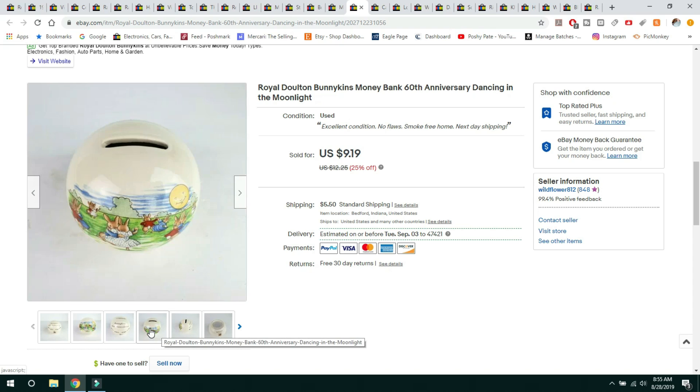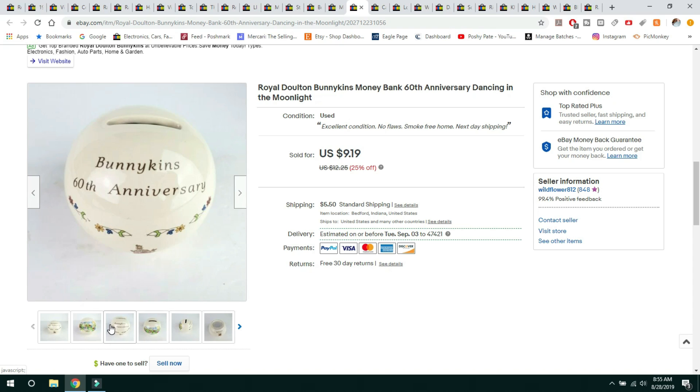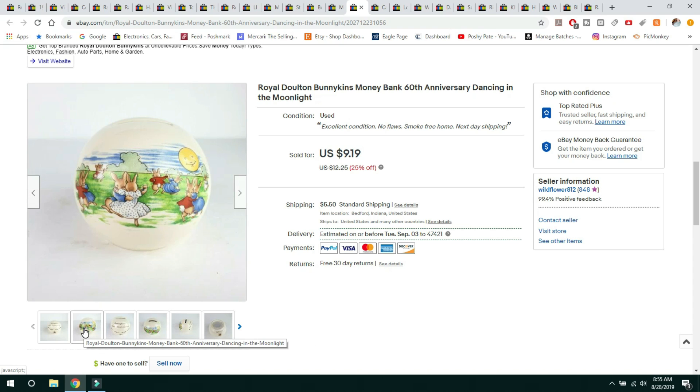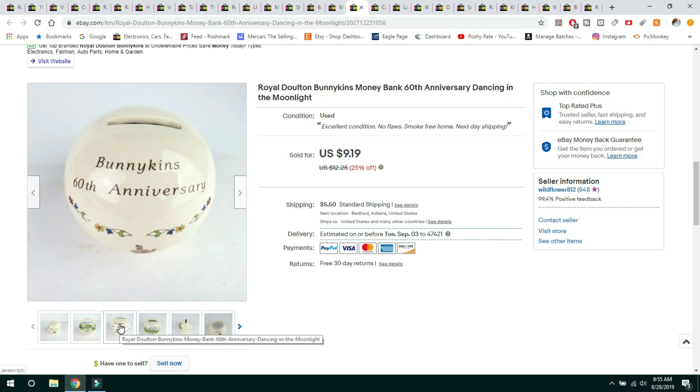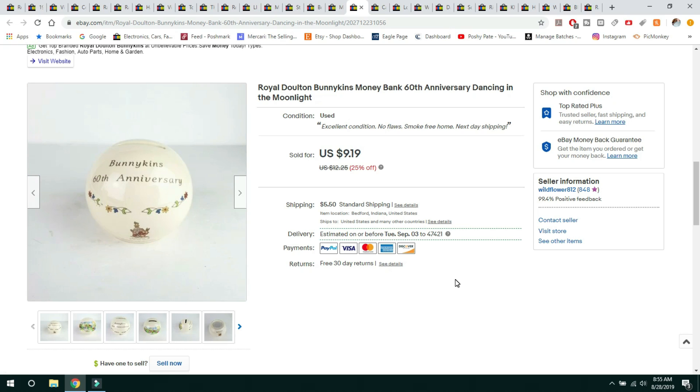This next item is a little Bunnykins piggy bank made by Royal Doulton. I paid $0.99 for this at Goodwill. I won't buy it again — I just wanted to try it and see, thinking it might do well with collectors since it's commemorative. I had it for a while and ran a 25% off sale; it sold for $9.19, buyer paid shipping.